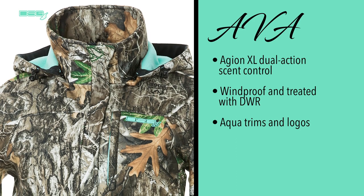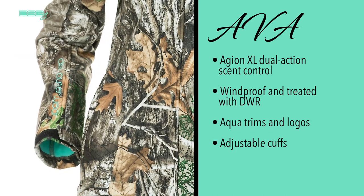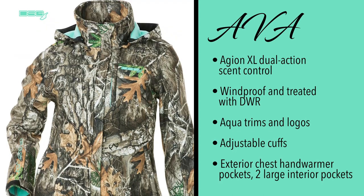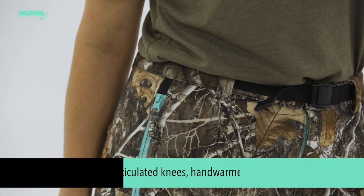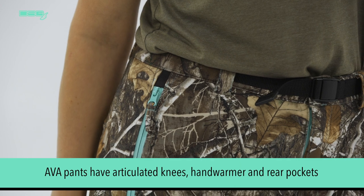The Ava jacket has decorative aqua trims and logos, adjustable cuffs, and exterior chest and hand warmer pockets with two large interior pockets. There is also an adjustable and removable hood for added versatility.